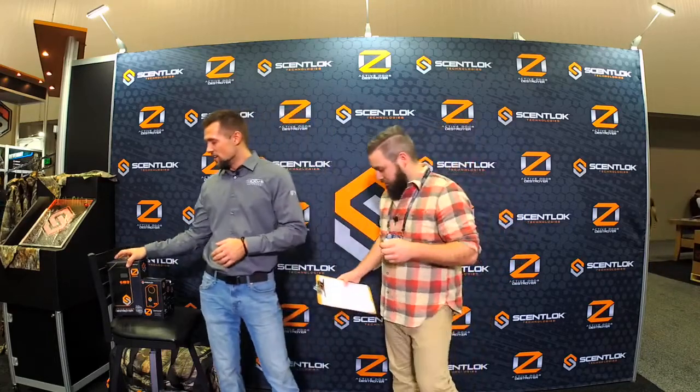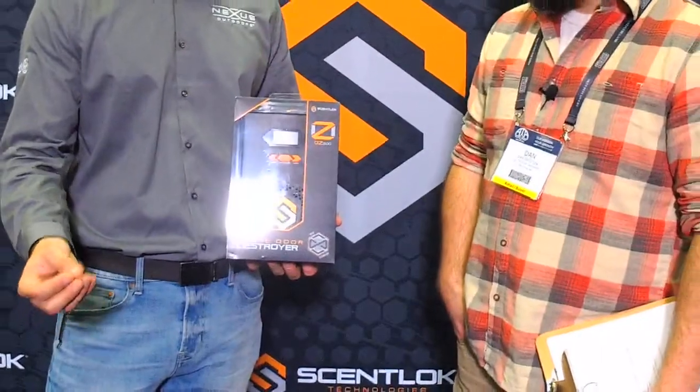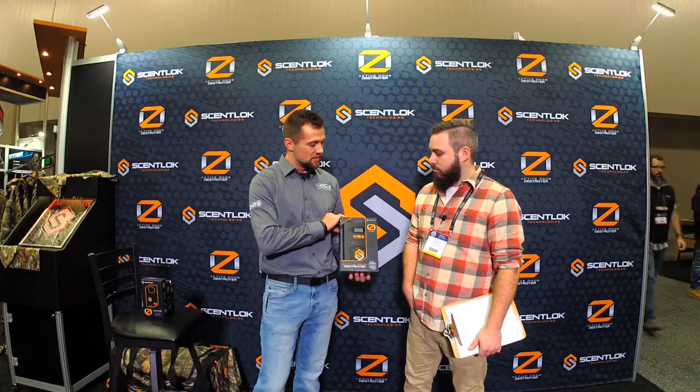We also have a new OZ Active Odor Destroyer, which we're really excited about for 2018. This is the OZ Active Odor Destroyer 500 unit — a large room deodorizer. You plug it into your home living rooms, garages, man caves, deer camp. It continuously cycles ozone throughout the atmosphere in that room. Ozone seeks out and attaches to odor molecules, breaks them down and destroys them through oxidation. Then the ozone reverts back to O2, standard oxygen, and is ready to be used again.